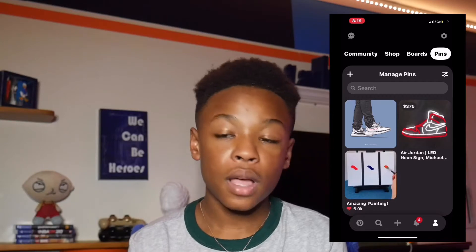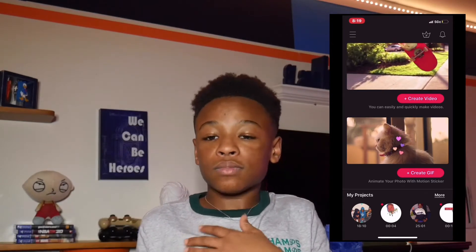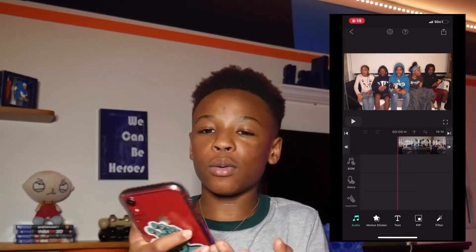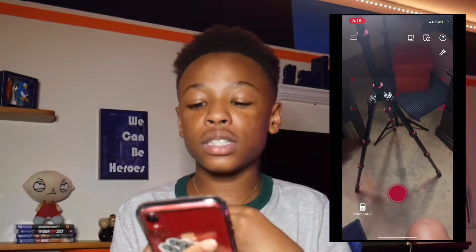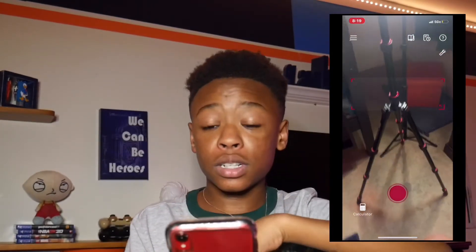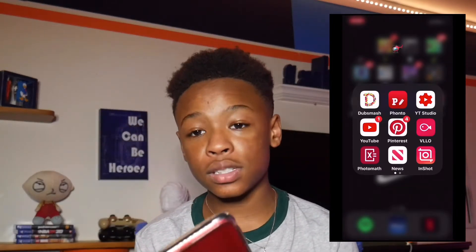I mainly use Pinterest for wallpapers. Then I have the Velo app, which is what I use to edit my YouTube videos. The video I'm currently editing is right there — it'll already be out by the time this video comes out. Then I have PhotoMath, which I use for schoolwork. You basically take a picture of a math problem and it gives you the answer. My brother put me on to it and I recommend it.